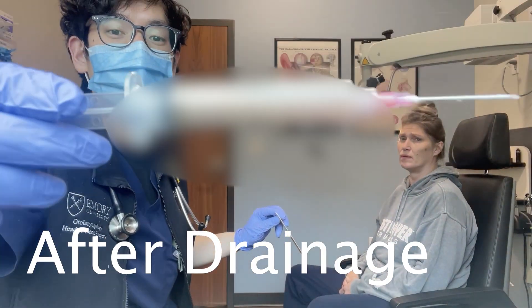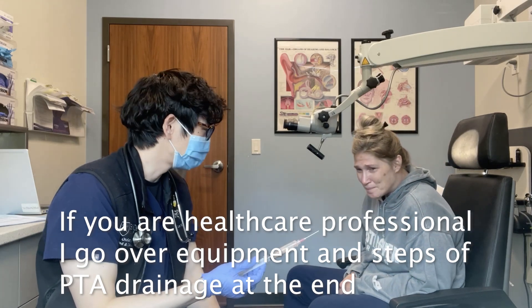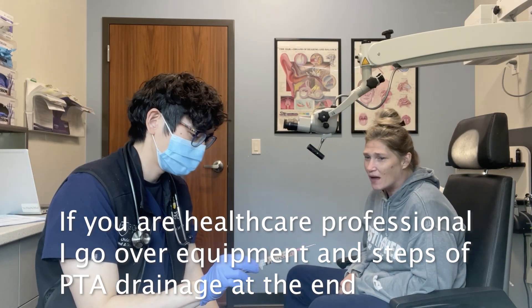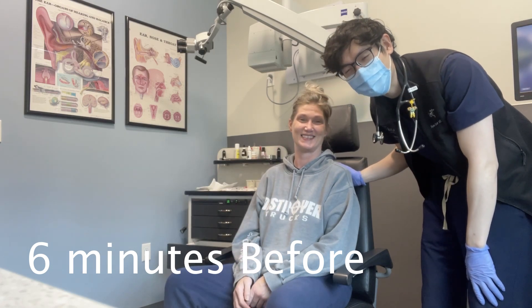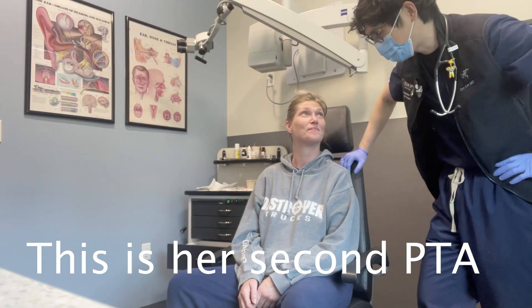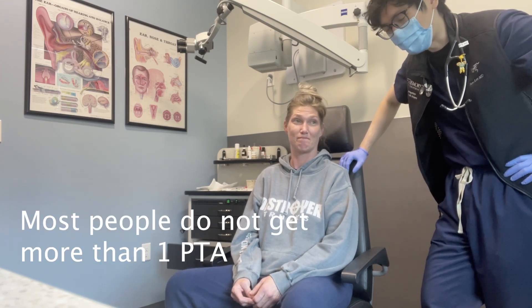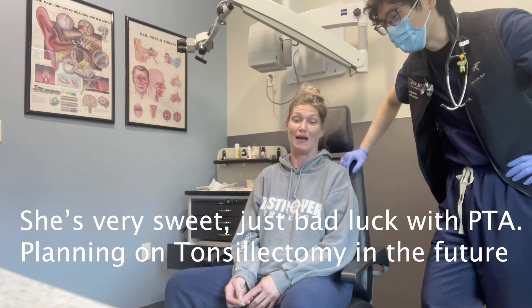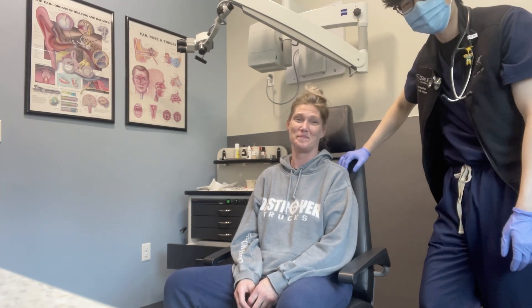The patient here has a left peritonsillar abscess that we drained about six weeks ago. She totally healed up — it was very gnarly. I saw her afterwards and she totally healed, but then she got strep throat again and now she has a peritonsillar abscess all over again, so we're going to drain it.